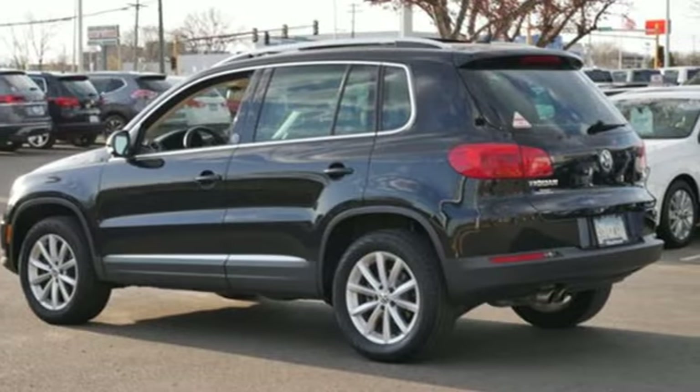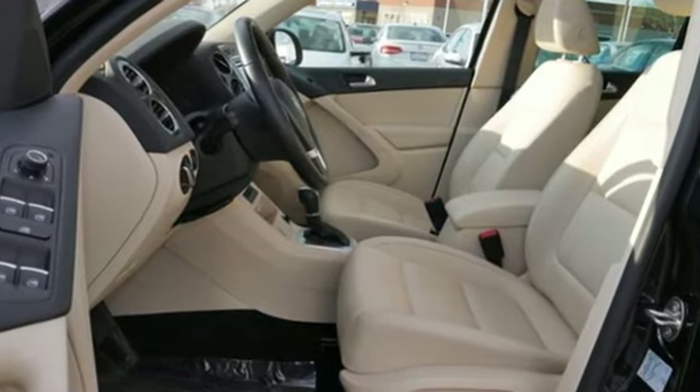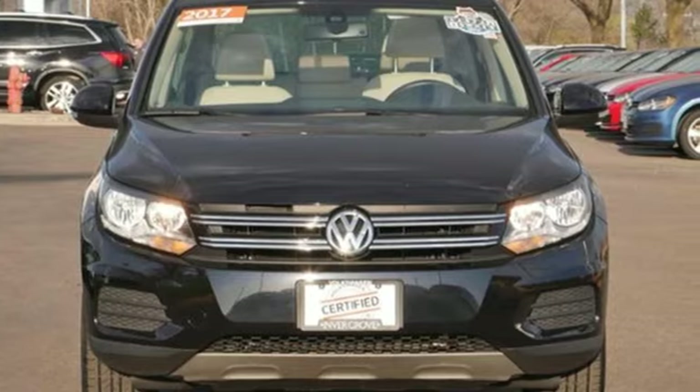Performance you'd expect with the precision of German engineering. They say a journey of a thousand miles begins with one step. Well, in this case, it begins with a test drive. Start your next adventure today.